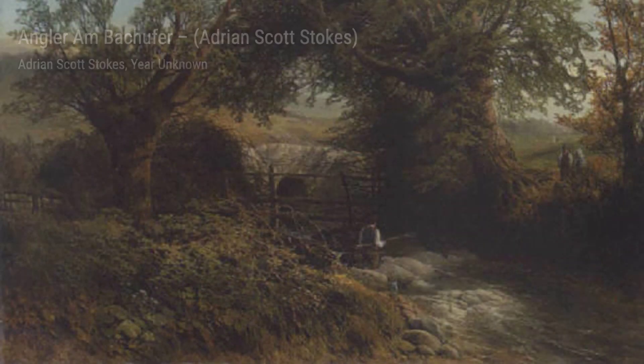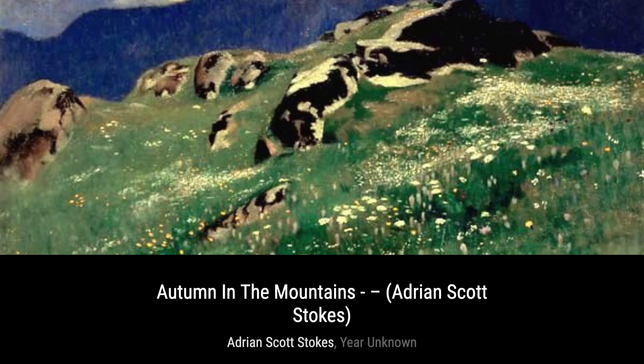From Our Windows in Vasex allows us to peek into the everyday life of a small village. Stokes' attention to detail in the architecture and the surrounding landscape makes us feel like we're part of the village community.